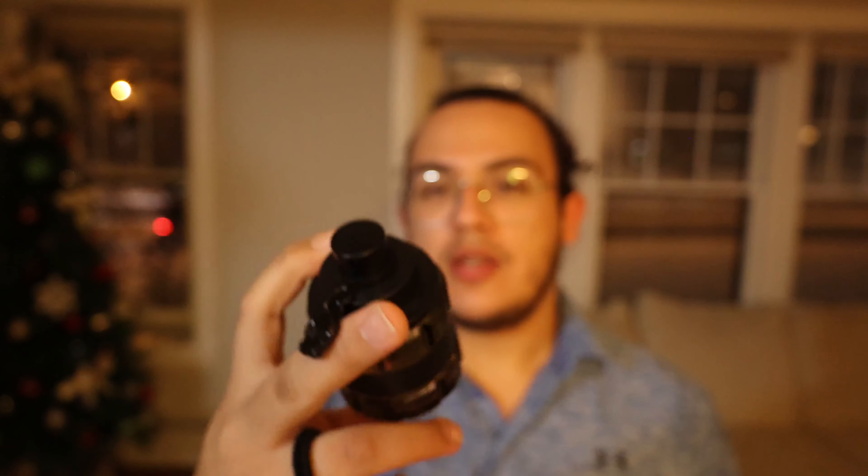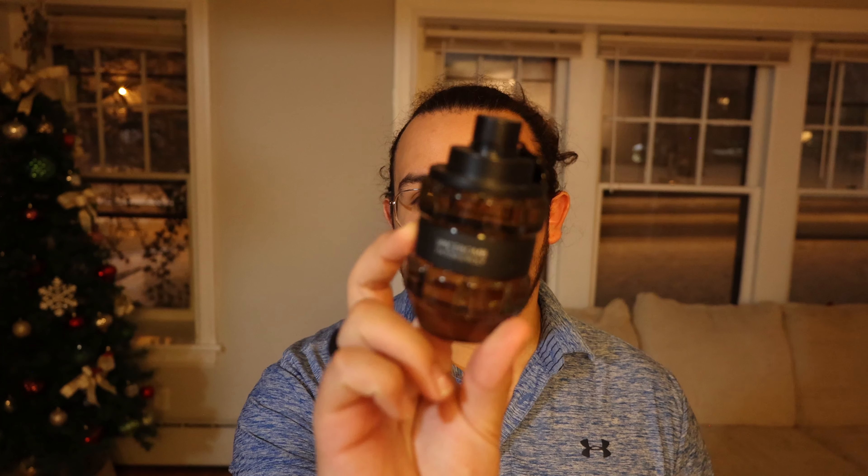Next one is going to be Spicebomb, just the regular EDT. I did have the Infrared EDT before and I've tried Spicebomb Extreme, Night Vision, and the newer Infrared EDP, but I'm still sticking with the original. I believe I got this one for maybe 40 to 50 bucks.